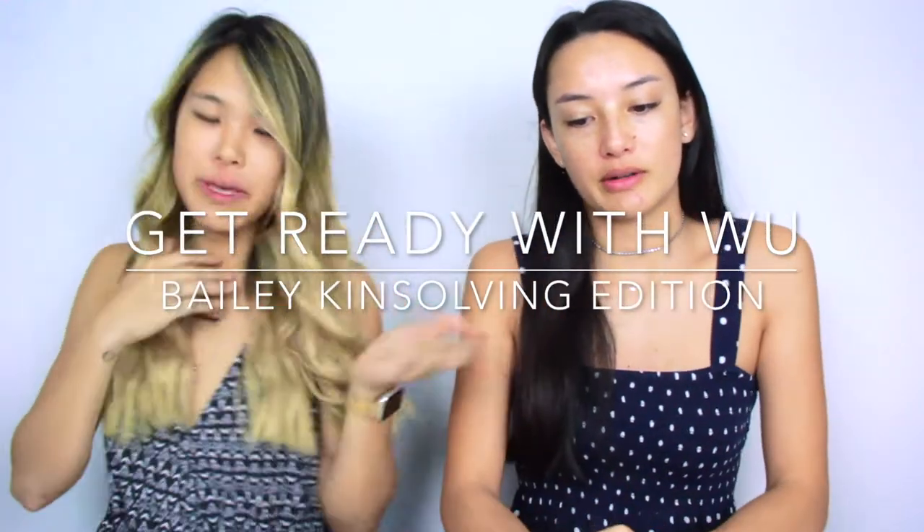Hi! I'm Irene. I'm Bailey. We're going to do Get Ready With Me — Get Ready With Woo, Bailey Edition. Bailey cheated. I cheated. She put on her skincare first. I couldn't not. I washed my face, I need to put it on. I just feel incomplete.